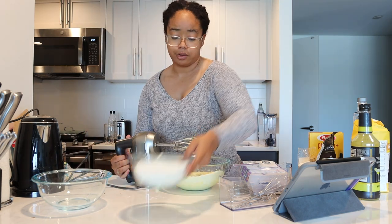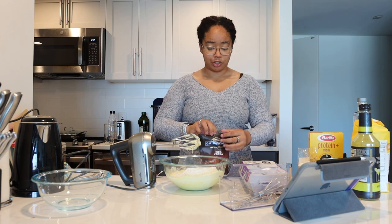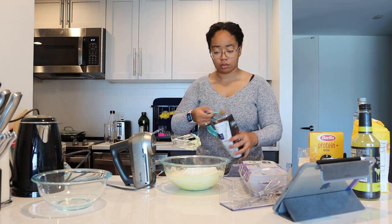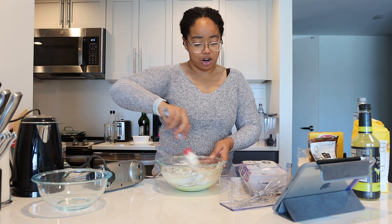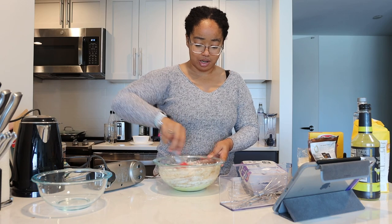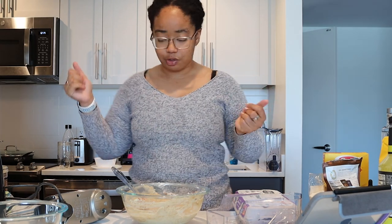Then we add flour and cocoa powder — 200 grams of self-raising flour and 20 teaspoons of cocoa powder. Then we will mix gently with a wooden spoon or spatula. This is supposed to be chocolate cake but it doesn't look very chocolatey at first glance. We'll see how it comes together once it actually bakes. I'll be putting these into a muffin tin and then putting them in the oven.